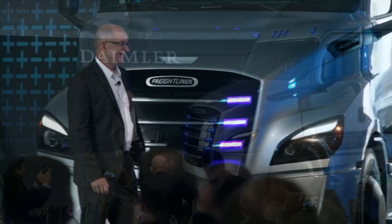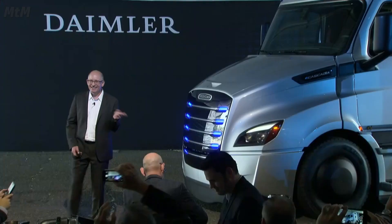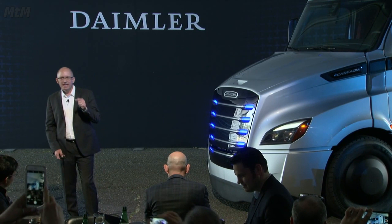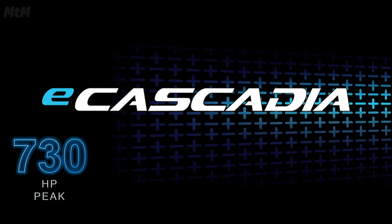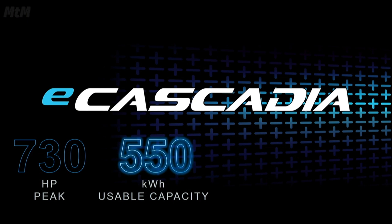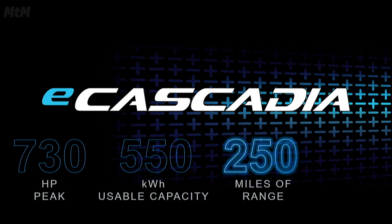So, what do you think? It's quite a beauty, isn't it? This version — and it's just one configuration — this version of the E-Cascadia is configured with E-motors at the axle ends that provides 730 peak horsepower. The batteries provide 550 kilowatt hours of usable capacity, and the vehicle in this configuration has a range of 250 miles.